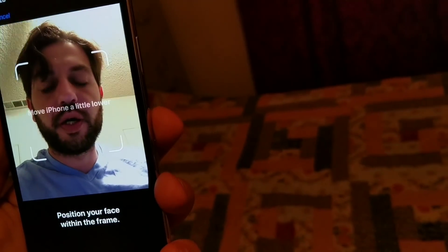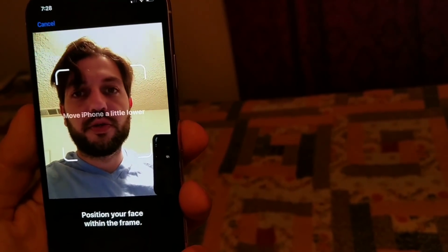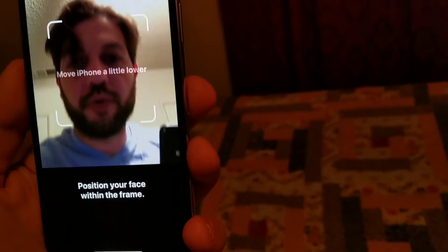It's pretty annoying. I tried hard resetting multiple times. I tried factory resetting the device twice. Tried factory resetting without a restore. I've tried everything and I keep getting this problem. It's been since I updated to 11.1.1.